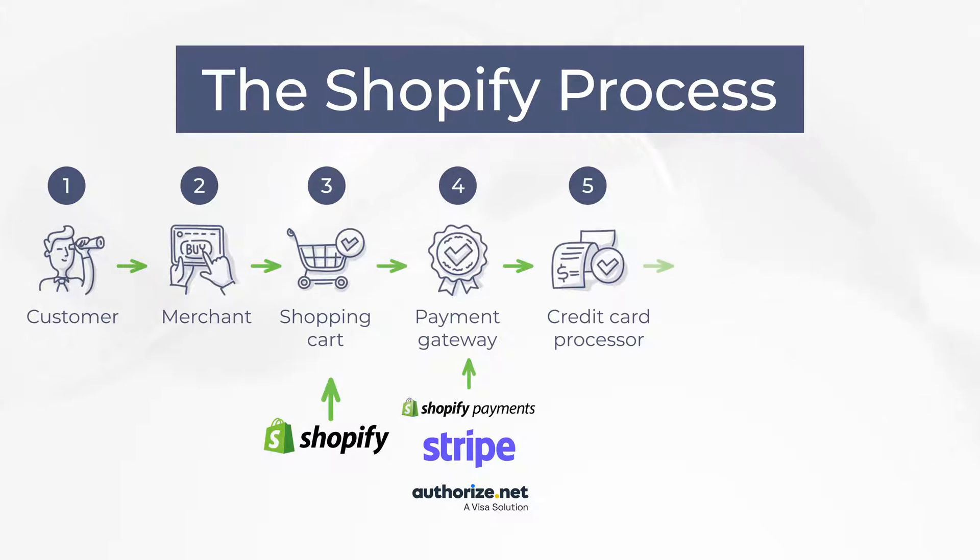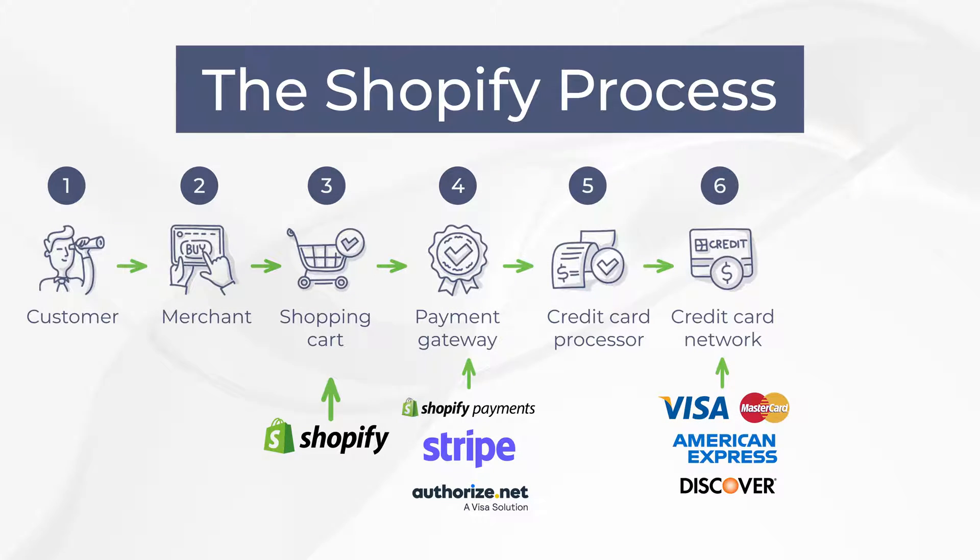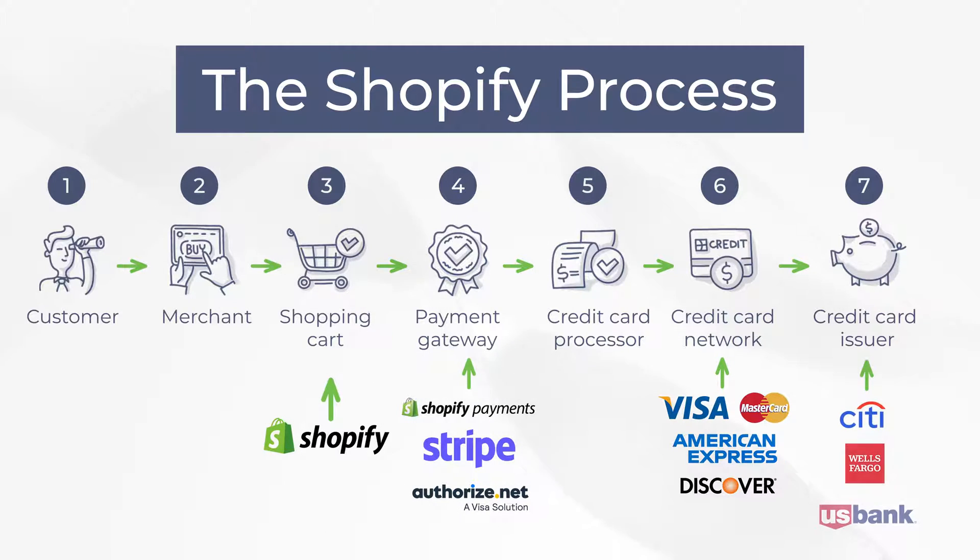Your credit card processor is connected to a credit card network — that's like Visa, MasterCard, Amex, and the rest of them. The credit card network is connected to your customer's credit card issuer, so again Visa, MasterCard, and your customer's bank. It basically goes back to the beginning: the customer's issuing bank gives a response to the card network, which gives a response to your credit card processor, and that response is sent back to the gateway and back to your shopping cart so you know whether the transaction was successful or declined. This all happens in a matter of milliseconds, but that is the transaction flow.